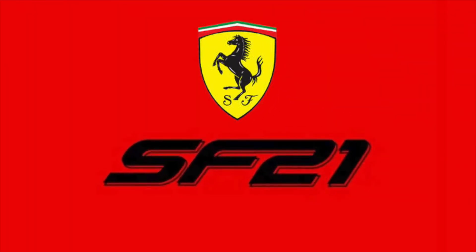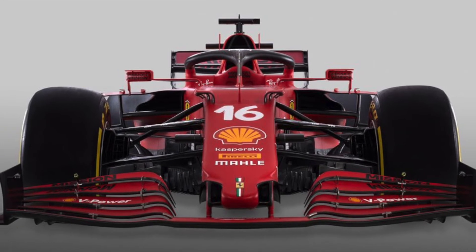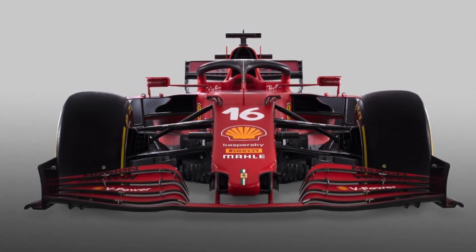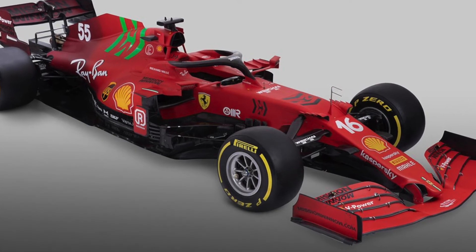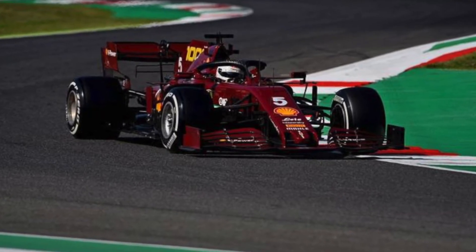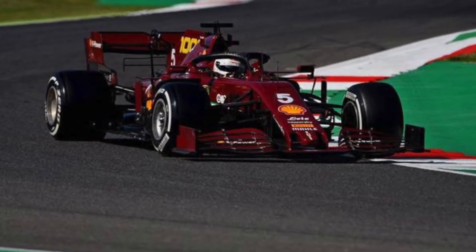Ferrari — they're the most recent team to release their livery, so let's see what the Scuderia have come up with. Ferrari's car is basically the same livery as last year, which we assumed, but I wasn't predicting what was going to happen at the back. Ferrari have gone for more of a darker red at the back, and the noticeable difference is the green M standing for Mission Winnow. I feel this livery is a combination between the Ferrari SF1000 and the special one-off livery they had in Mugello.